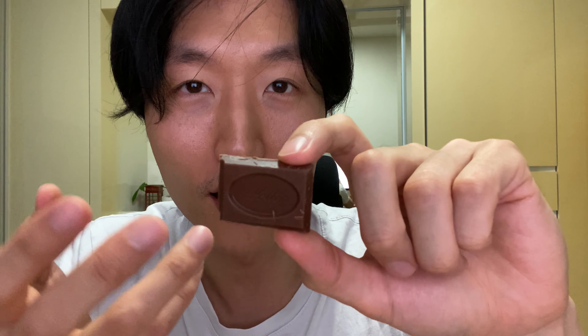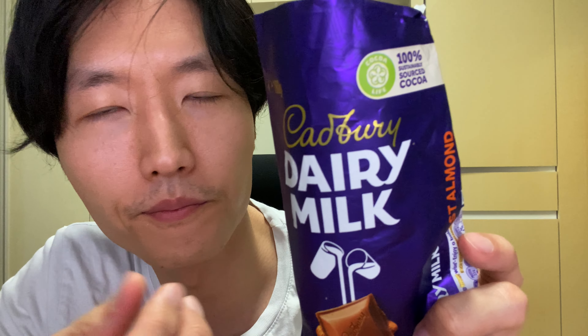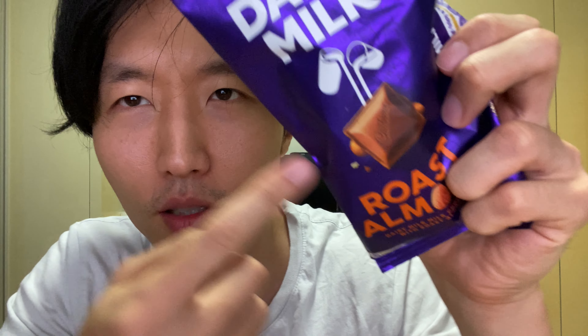Right off the bat, the milky chocolate — this one was more buttery compared to the Korean one. But the Korean one has more flavors, kind of almost a little sour. It was also more smooth compared to the Australian one, which was a little less smooth but more sweet.